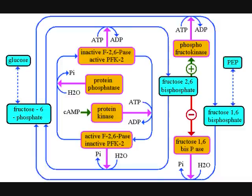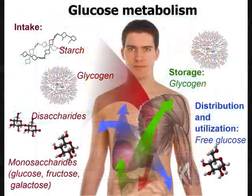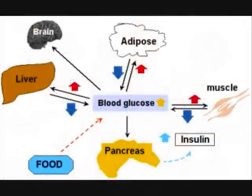During muscular activity, pyruvic acid is converted into lactic acid rather than acetyl-CoA. During the resting period, the lactic acid is converted back to pyruvic acid. The pyruvic acid in turn is converted back to glucose by the process called anabolism. If the glucose is not needed at that moment, it is converted into glycogen by glycogenesis.